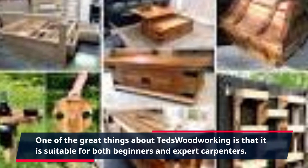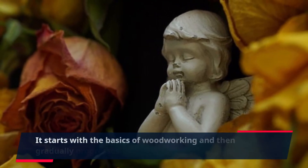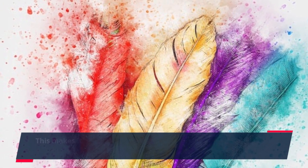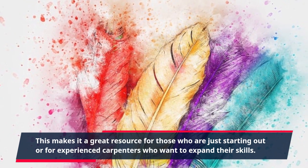One of the great things about TED's Woodworking is that it is suitable for both beginners and expert carpenters. It starts with the basics of woodworking and then gradually progresses to more complex projects. This makes it a great resource for those who are just starting out or for experienced carpenters who want to expand their skills.